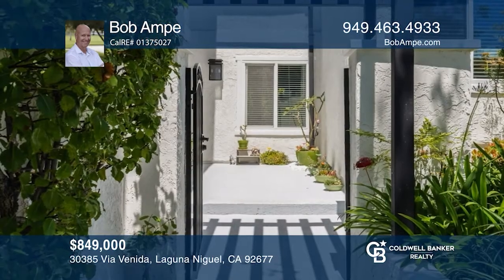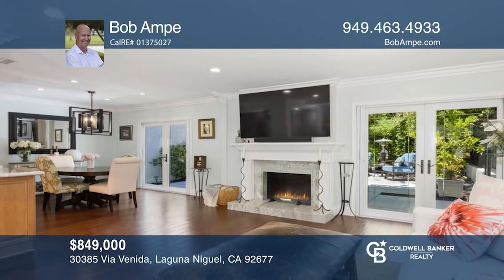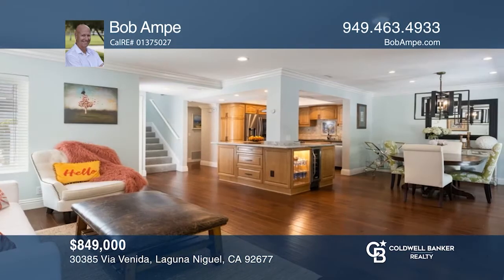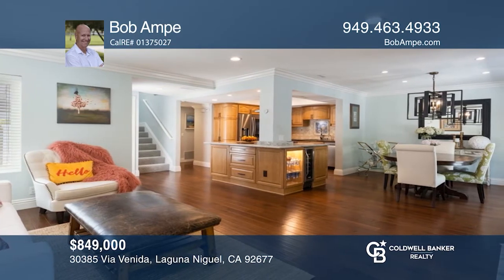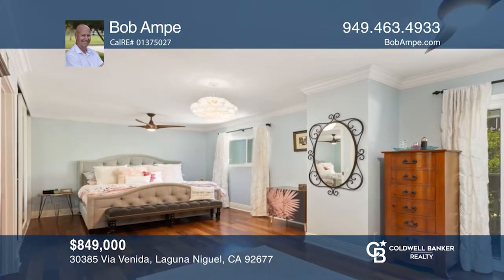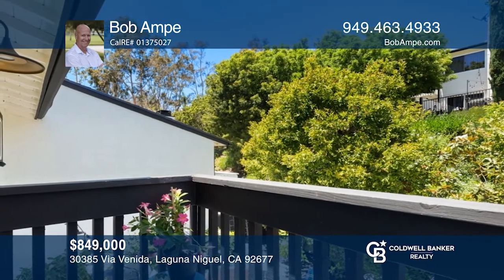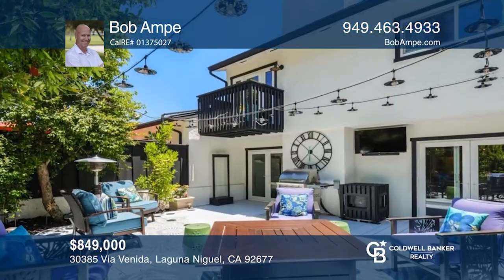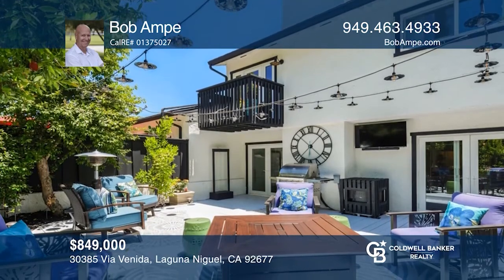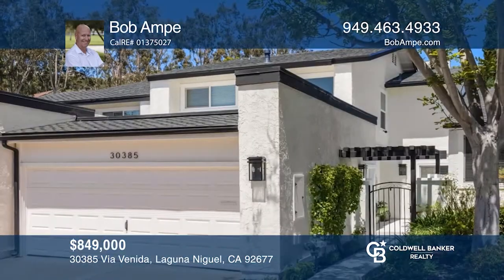Nestled within the peaceful community of El Niguel Terrace, sits this upgraded two-bedroom townhome with an attached two-car garage. A gourmet kitchen offers granite counters, travertine backsplash, stainless steel appliances, and a gas stove. The dining area enjoys natural lighting through beautiful dual-pane French doors, while the family room with a fireplace offers a relaxing haven. A large master suite with an upgraded closet offers a balcony retreat. The peaceful, serene patio offers an ideal space for relaxation, with a community pool just moments away. Invest in your future by calling Bob Ampe today.